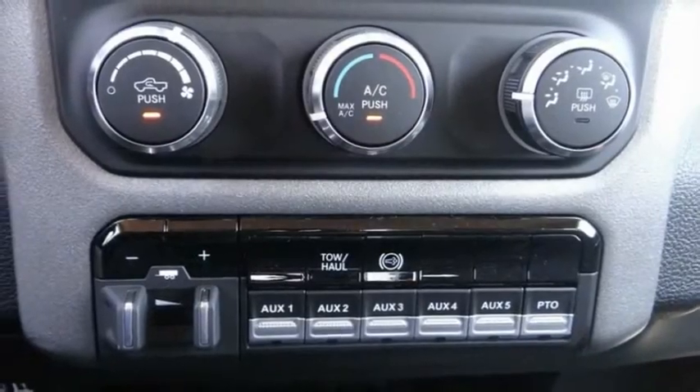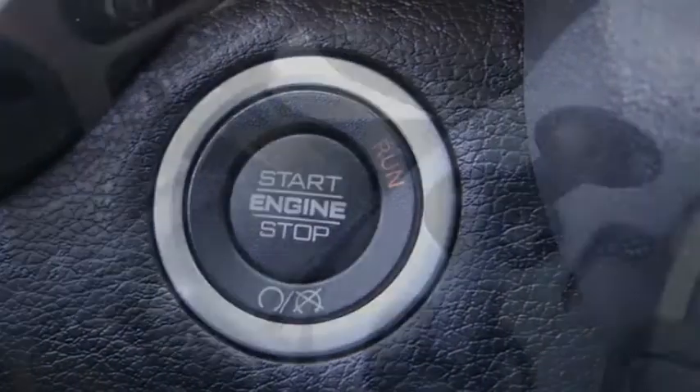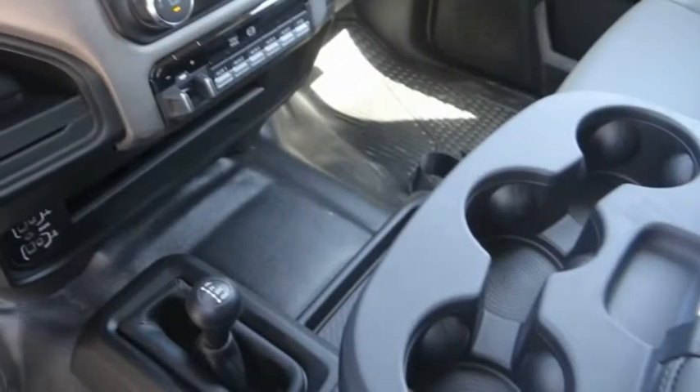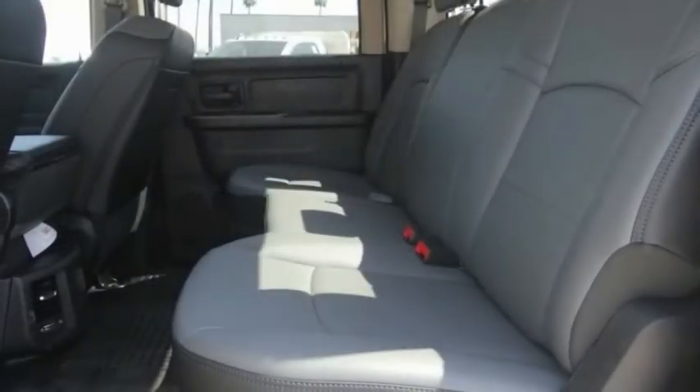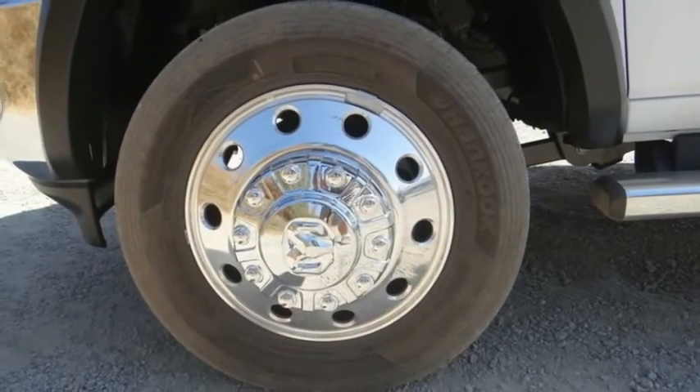Here are some of this vehicle's great options: electronic stability control, power mirrors, traction control, four wheel disc brakes, speed control, dual rear wheels, Sirius satellite radio, power windows, power steering, and tachometer.